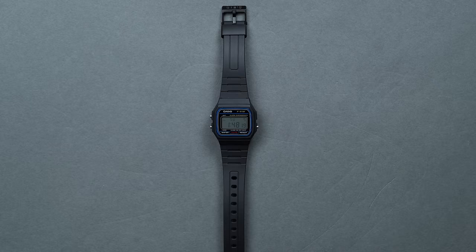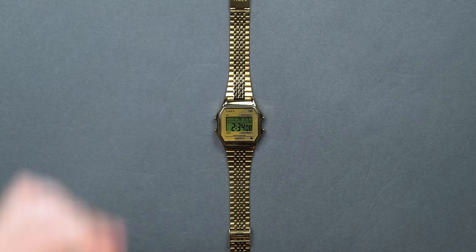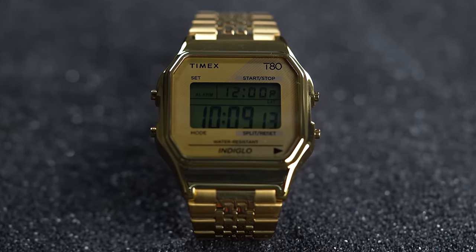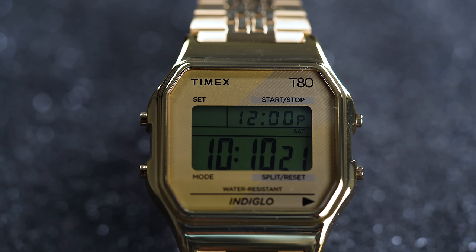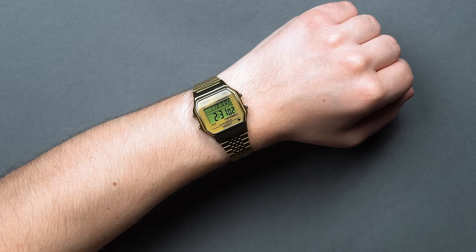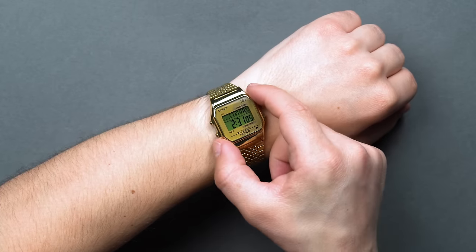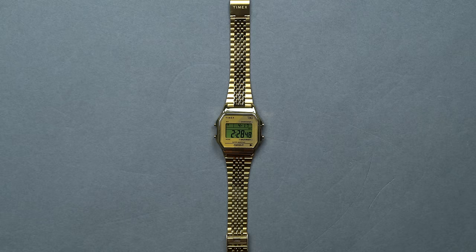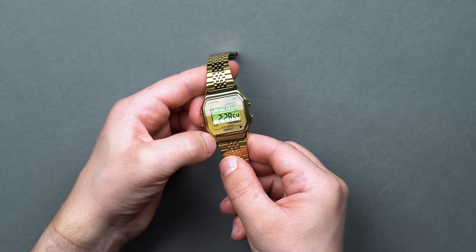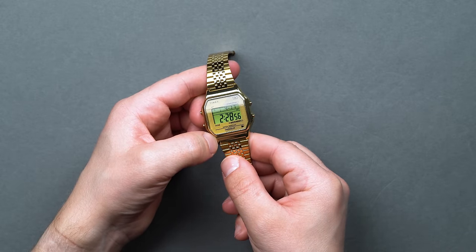The Timex T80 is another classic reissue that revives a design from 1974 with a number of modern integrations. This 70s release was Timex's first watch with an LCD, or liquid crystal display, and is the basis for the modern T80 framework. Timex, Casio, Seiko, and their contemporaries developed these very first digital watches — frameworks for the modern reissues — all around the same time. They riffed off each other in the process, so you'll often find that Timex has models that look very much like Casio, and vice versa — you're not seeing double.